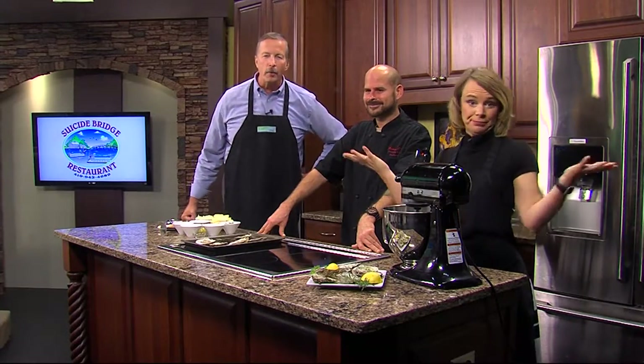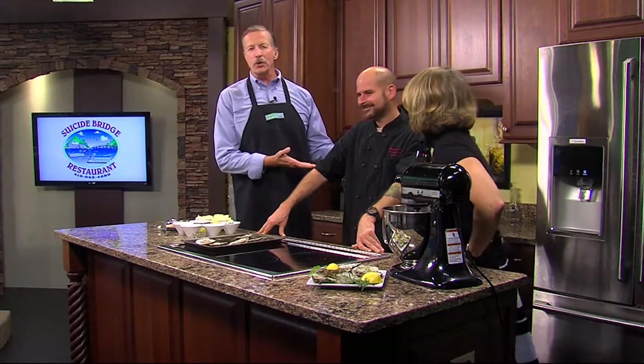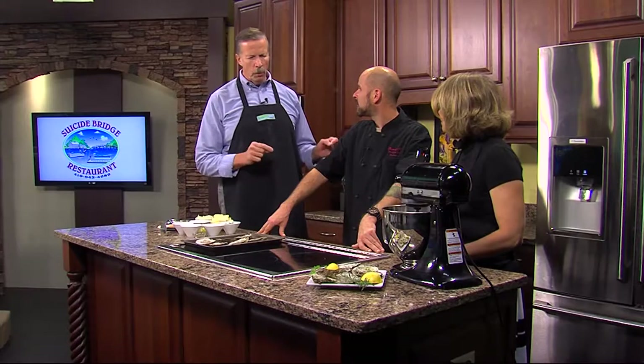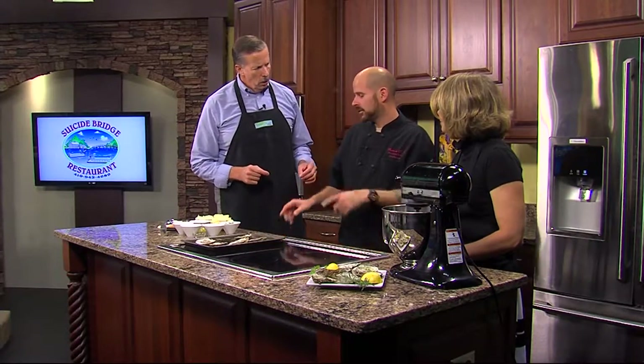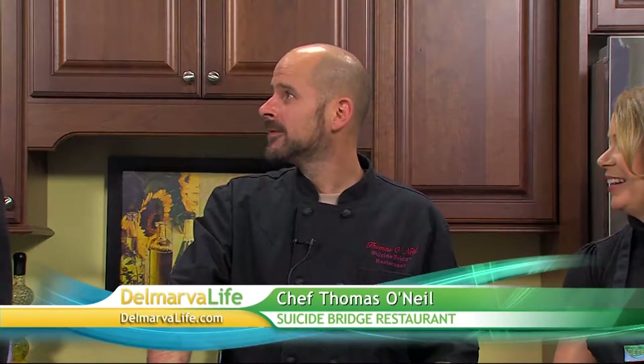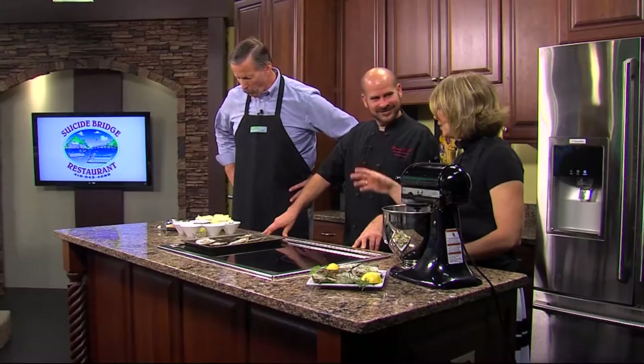Today we're celebrating the oyster, and what better way to do that than by eating one. We've brought in Chef Thomas O'Neill from Suicide Bridge Restaurant. You told me earlier — tell me again — what are we making today? It's just an herb butter. We're going to put it on some oysters and pop them in the broiler for a minute and then eat it.